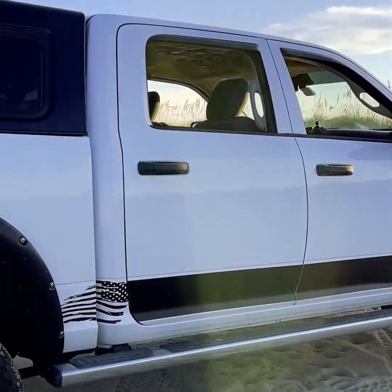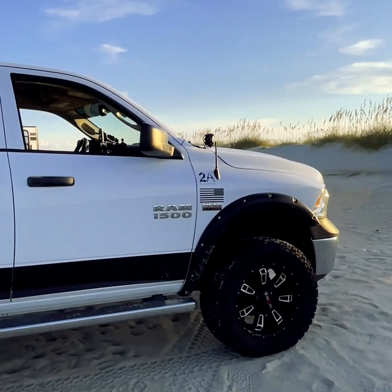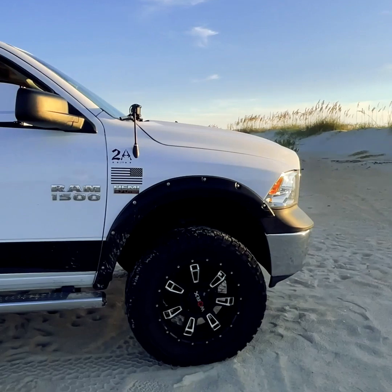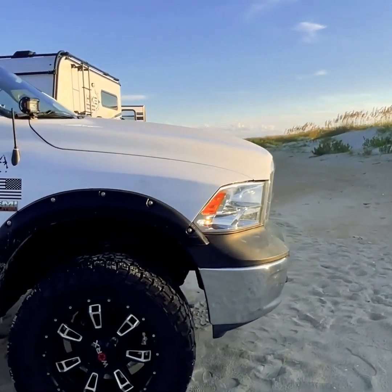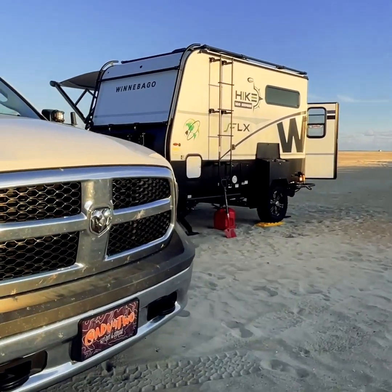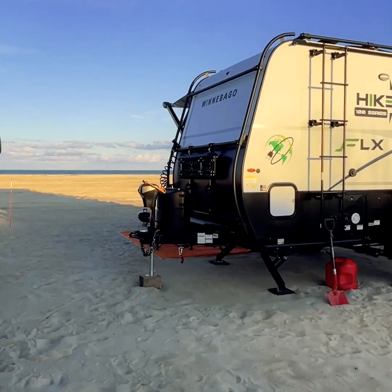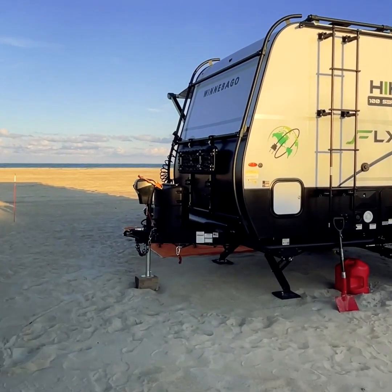We towed over with our Dodge Ram this weekend. We did run into some super soft sand when we got off the ferry, so we did have to air down our truck tires and our towable tires to 18 PSI to give us that little comfort push through the soft sand.